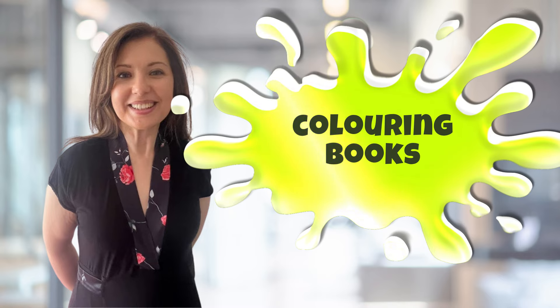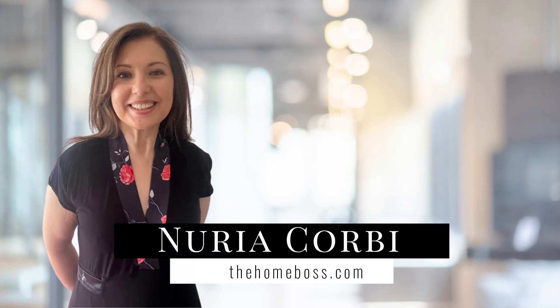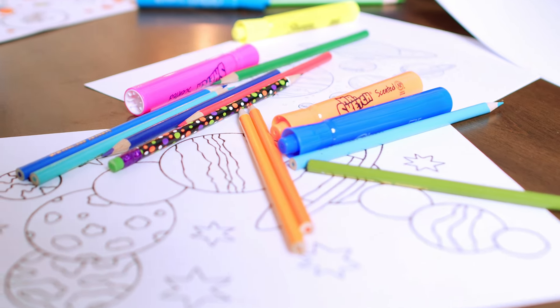In my last few videos I've been talking about the potential of creating coloring books on Amazon KDP, and in today's video I want to tell you more about how to make your books stand out from the rest. My name is Nuriya Kolby from thehomeboss.com. Welcome to my channel, which is all about helping you to make money online with self-publishing.